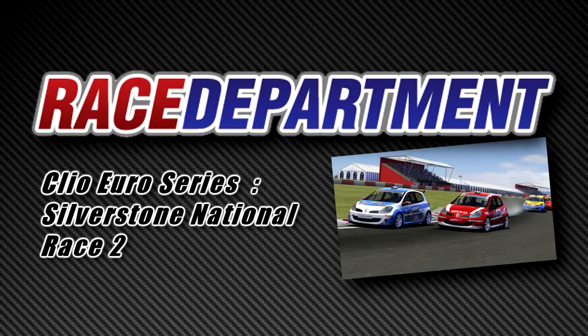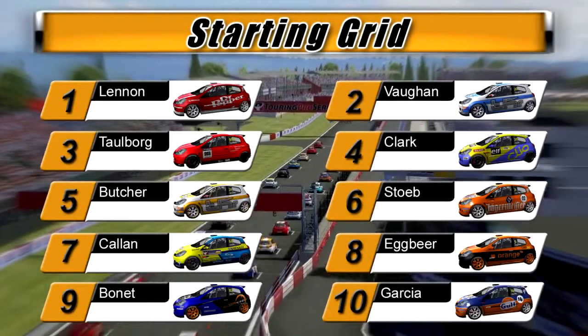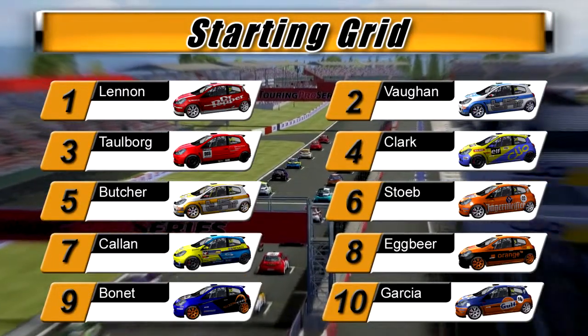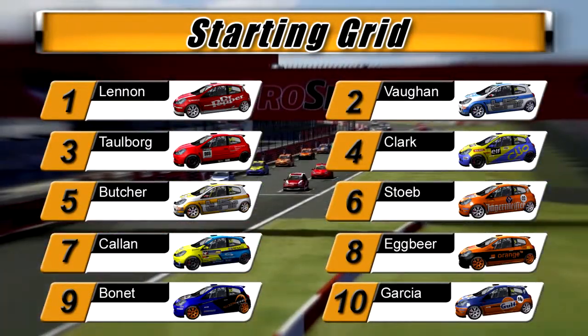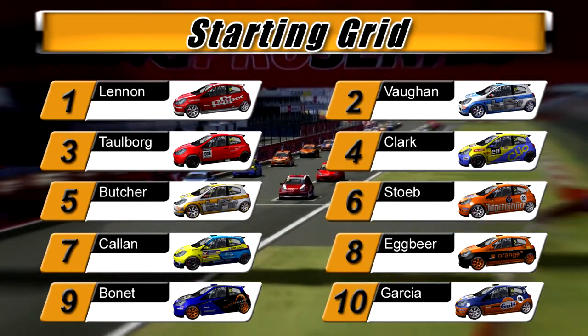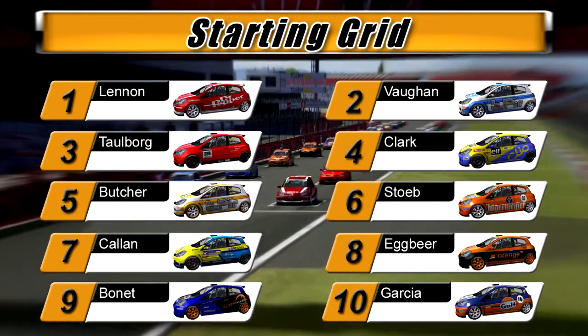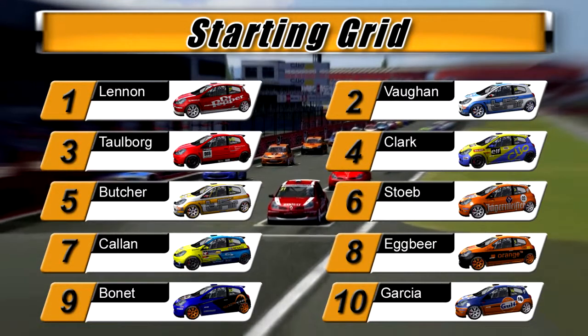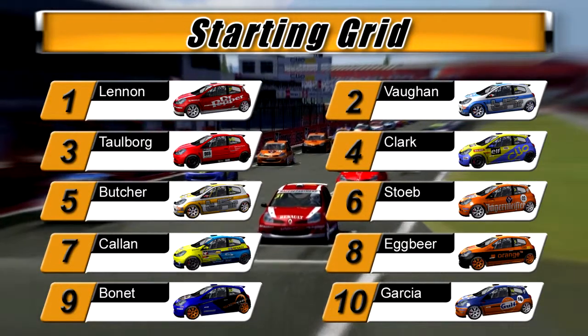Hello and welcome to Race 2 of the Clio Euro Series, still event 1 at Silverstone National. The Super Bowl qualifying for this one was a little bit topsy-turvy. We've got Gary Lennon on pole — he set a time very early on — followed by Adam Vaughan, Jesper Talborg in 3rd and Matt Clarke in 4th, Chris Butcher in 5th and Van der Sterp in 6th, with Ryan Cullen in 7th and Adam Egbeer in 8th, Marcel Bonnet in 9th and Garcia in 10th.